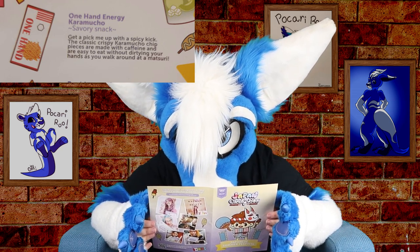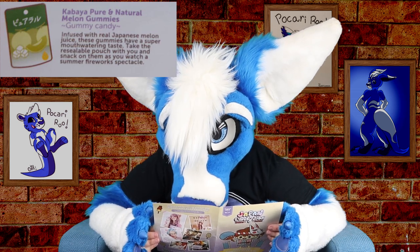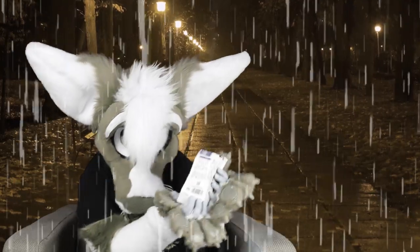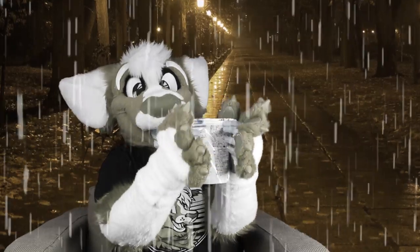Let's read the others while we're here. With one hand energy — get a pick-me-up with a spicy kick. The classic crispy karamucha chip pieces are made with caffeine and are easy to eat without dirtying your hands as you walk around at a matsuri. How do you put caffeine in chips? I would be so on that if it wasn't spicy. The Kabaya Pure and Natural Melon Gummies — infused with real Japanese melon juice, these gummies have a super mouth-watering taste. Take the resealable pouch with you and snack on them as you watch a summer fireworks spectacle. And the botani — oh, it's basil! That's what the flavor is! Botani basil and mayonnaise potato snacks — these potato stick snacks are extra crispy and have a deliciously fragrant flavor. They are non-fried and made with natural ingredients including avocado and olive oils.